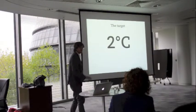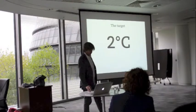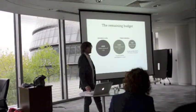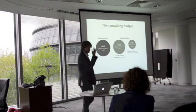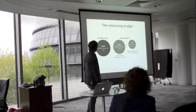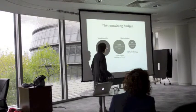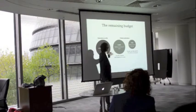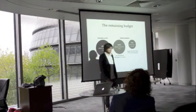As we all know, there's a target to arrest warming at 2 degrees Celsius in order to avoid potentially catastrophic consequences. What that means in practice is we have an overall carbon budget we can't exceed. Roughly speaking, if you want a 50% chance of success, then we can burn that much carbon relative to how much we burn in the energy industry. If you want a 75% chance, you've got to do something more like that.